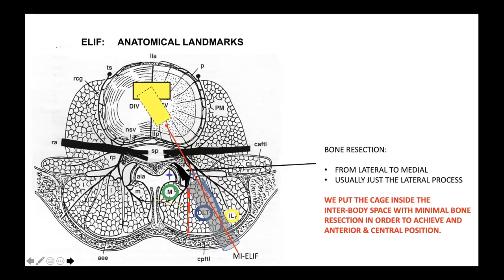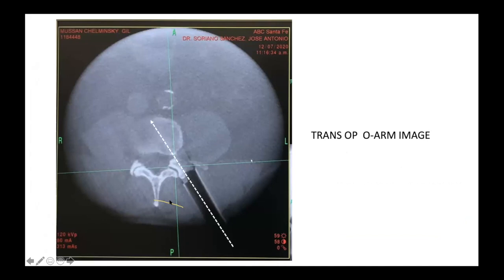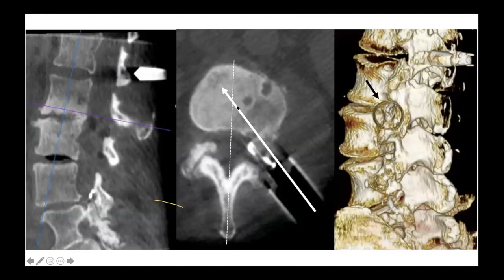This is a trans-op OR image live. You can see the position of the tube perfectly, a minimal resection of the lateral facet, and it is very easy to identify the muscles — the multifidus, longissimus, and iliocostalis. This demonstrates perfectly the direction for good cage positioning. In another case shown in three-dimensional reconstruction, the ring of the tube is perfectly focused over the foramen and intervertebral space, allowing easy completion of the whole procedure.